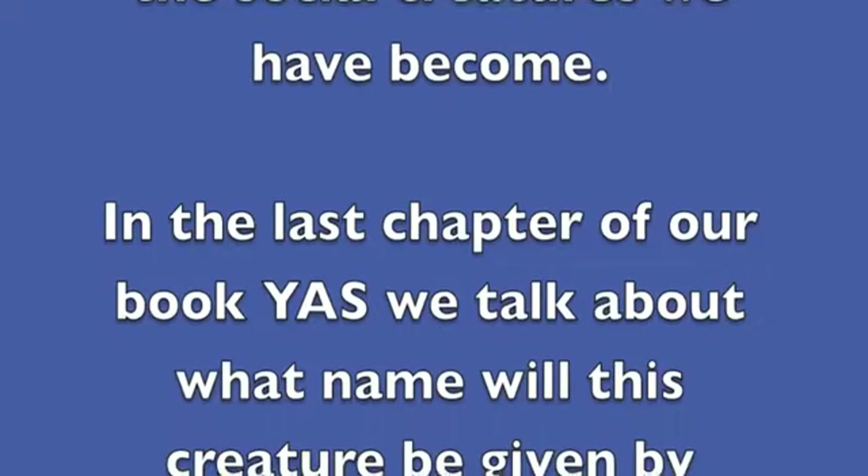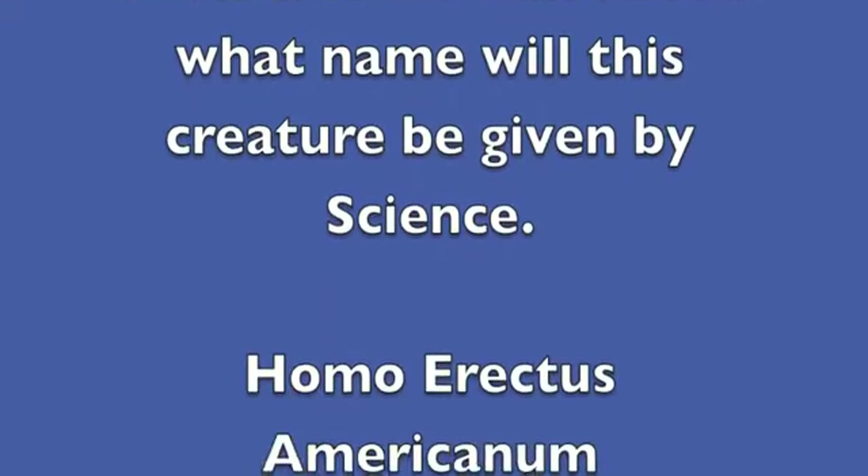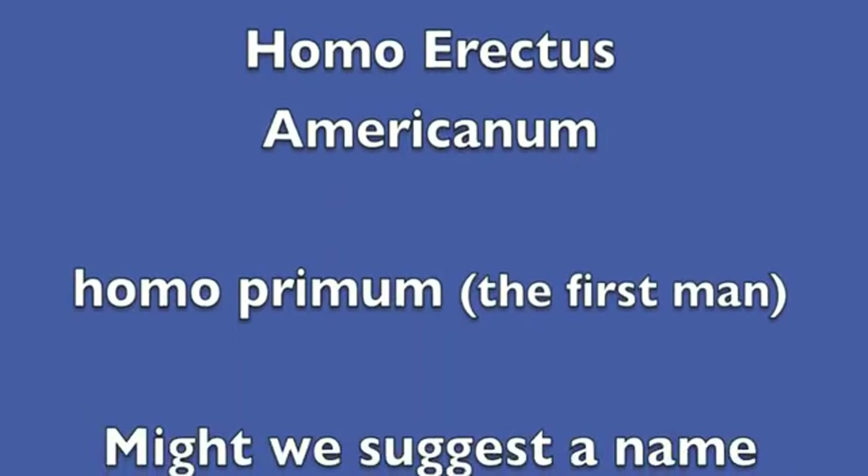In the last chapter of the book You Are a Sasquatch, we talk about what name will be given to this creature when it is discovered by science: Homo erectus Americanum, Homo primum — the first man.